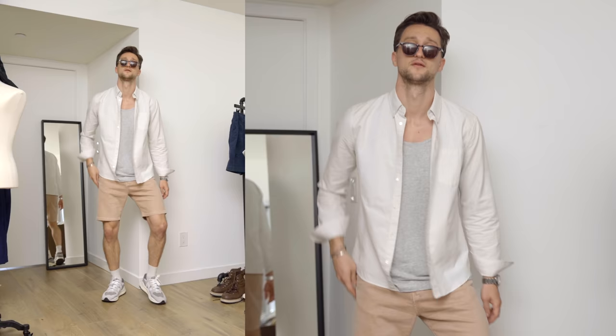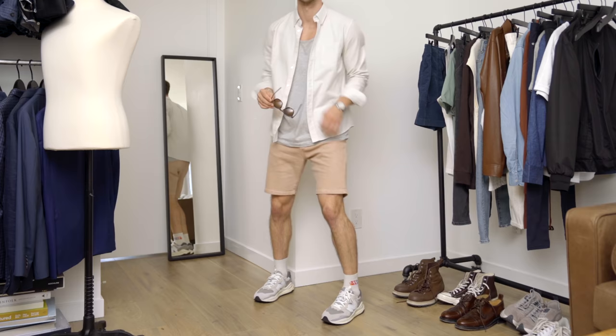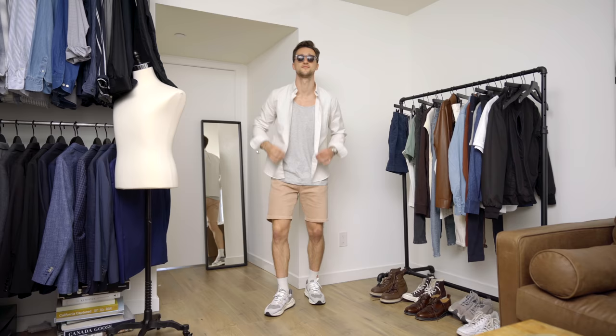A really nice relaxed look. It's nice and layered. I love the aesthetic of the more chunky sneaker with the socks and then pairing that with a pair of slimmer fitting shorts. The upper half is a bit more relaxed to pick up on the more chunky aesthetic of the sneaker, and that's what we got for look number one.